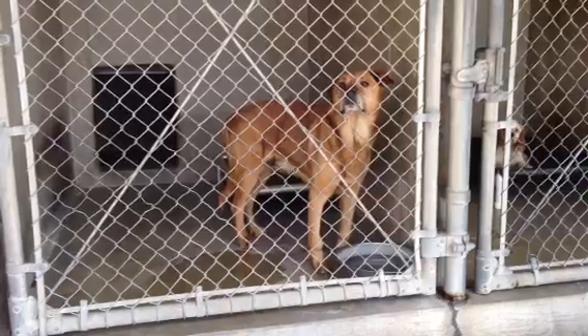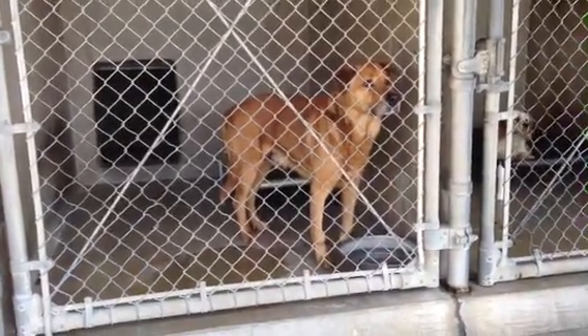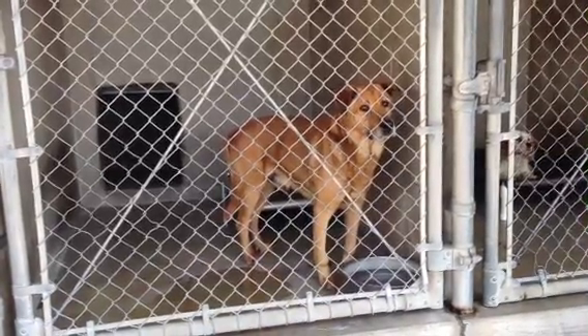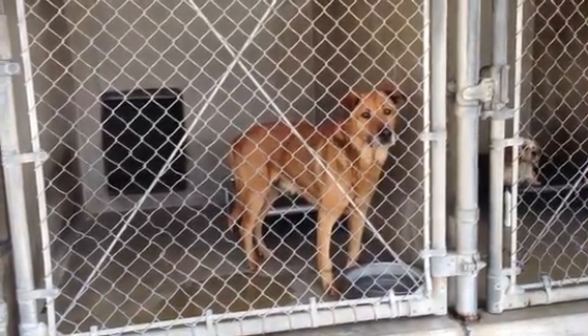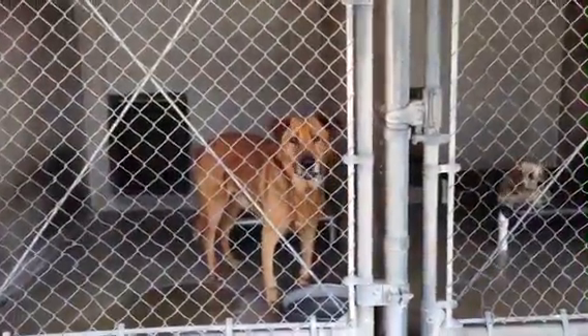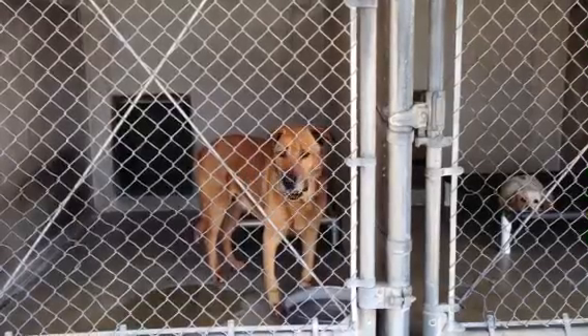He looks like he's got something going on with his front paws. That's better. Bye buddy. Smile honey. Oh there it is.